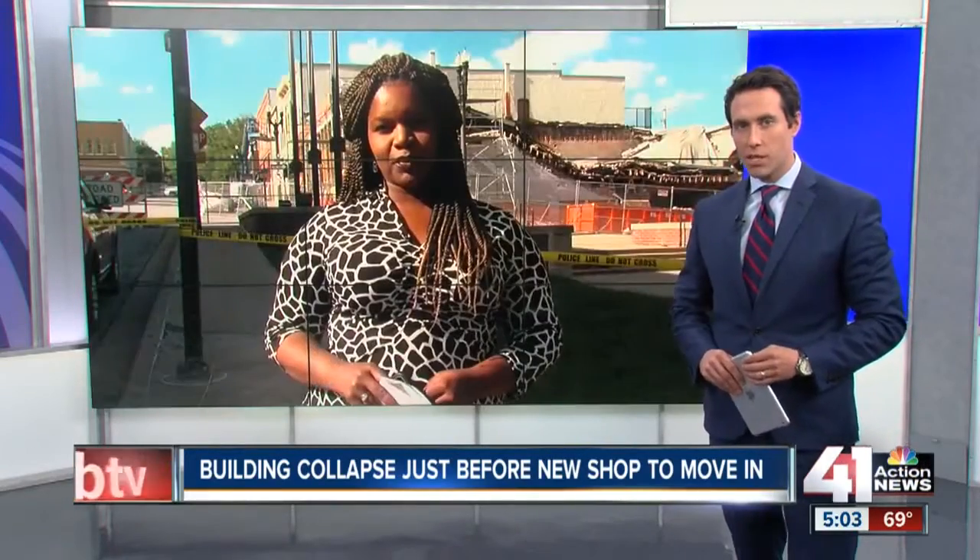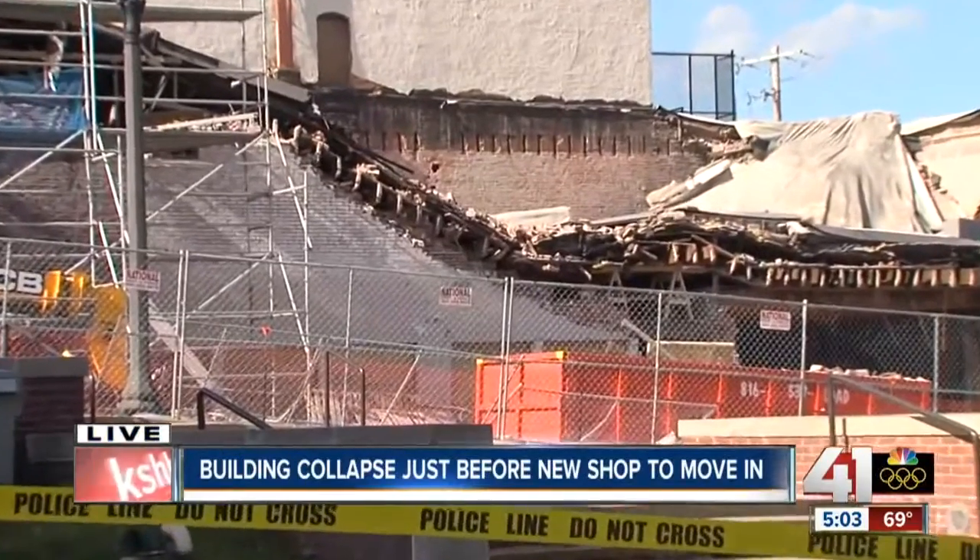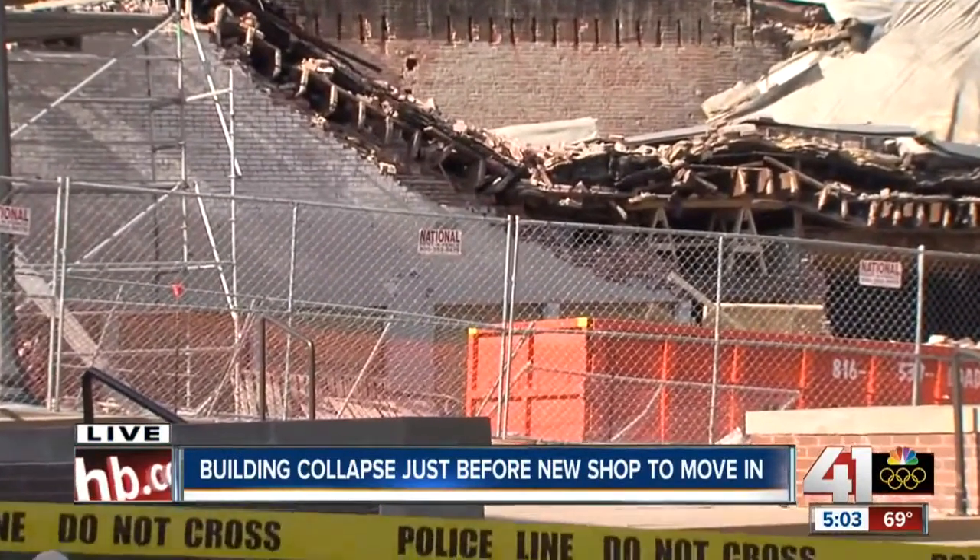41 Action News reporter Lisa Benson joins us live from the scene. One small business set to move in, of course, now can't. According to this building permit, they are investing more than a half a million dollars in this structure that is now surrounded by fencing, and according to the fire marshal, it will be demolished.